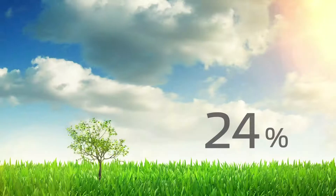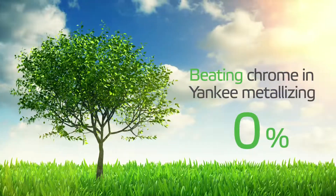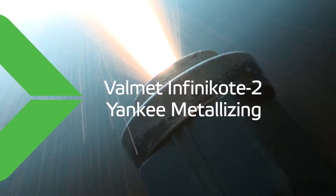The best became even better. Valmet has developed a new, completely chrome-free Yankee cylinder coating: Valmet Infinicote 2 Yankee Metallizing.